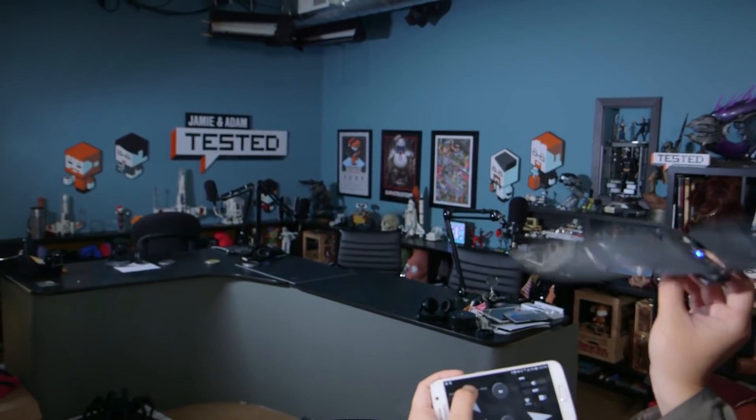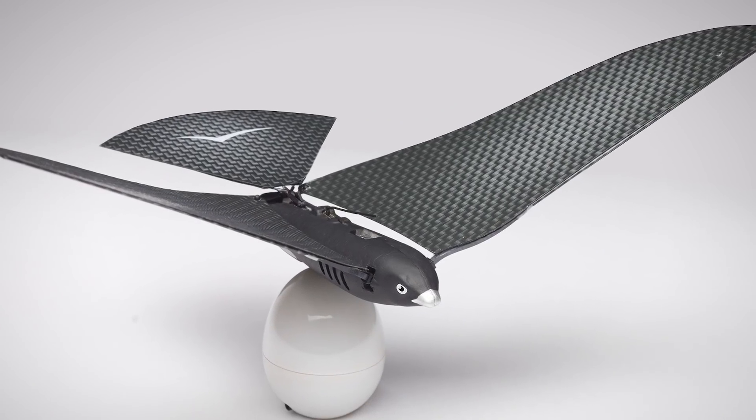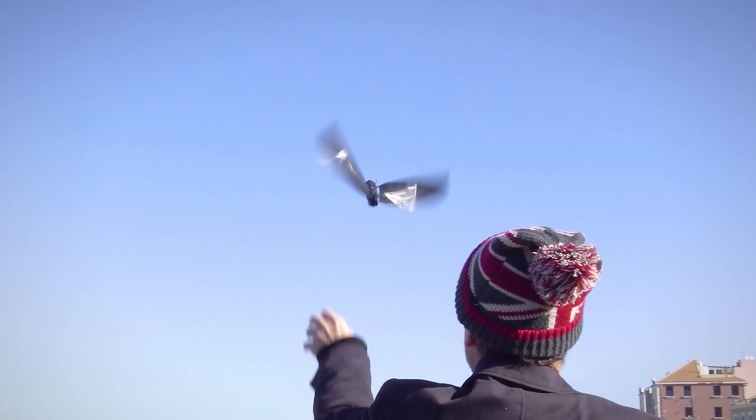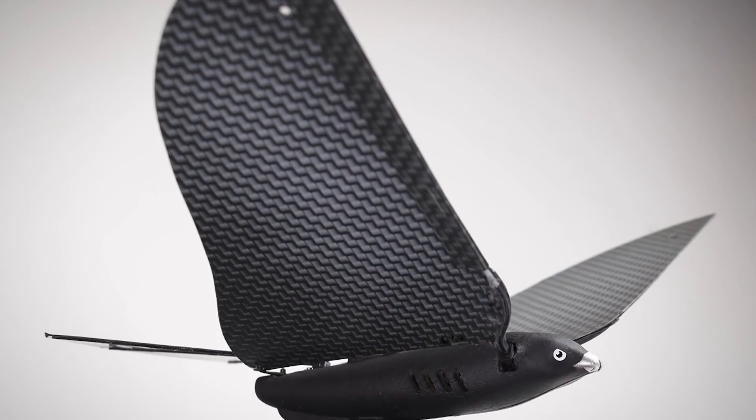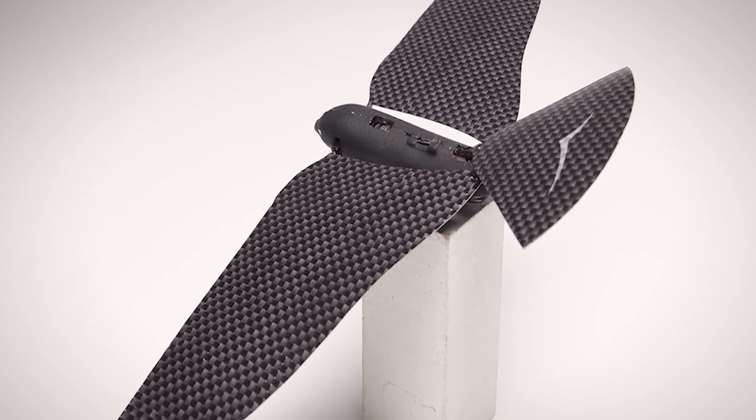Takeoff is as easy as holding the Bionic Bird up and letting it go, with a portable charger allowing for convenient recharge in 12 minutes. The controls are strange at first but are quite intuitive, allowing for advanced control — even letting your Bionic Bird stop flapping and begin gliding if you so choose.